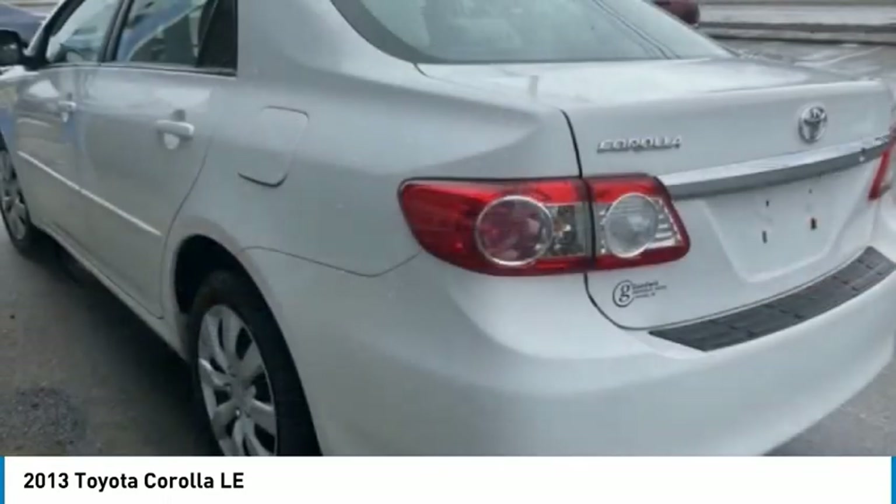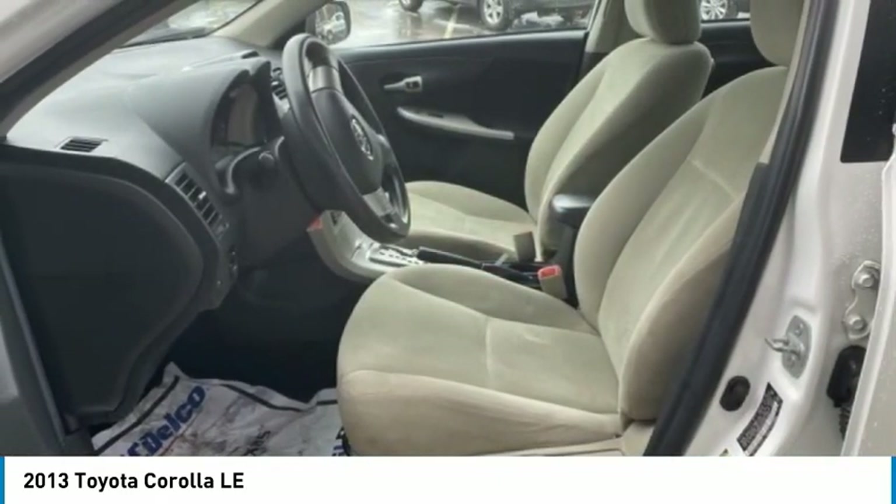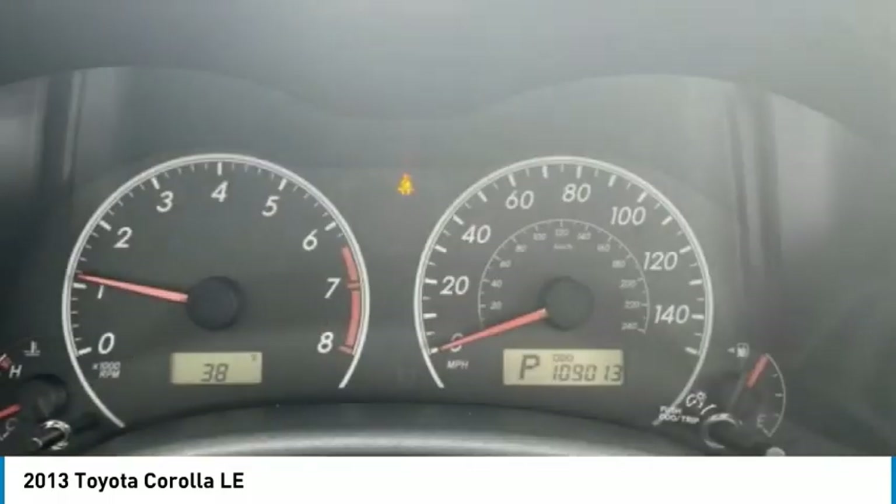Rear window defroster, low tire pressure warning, trip computer, power windows. This beauty is sure to make you the talk of the neighborhood. So call or drop in for a test drive today.